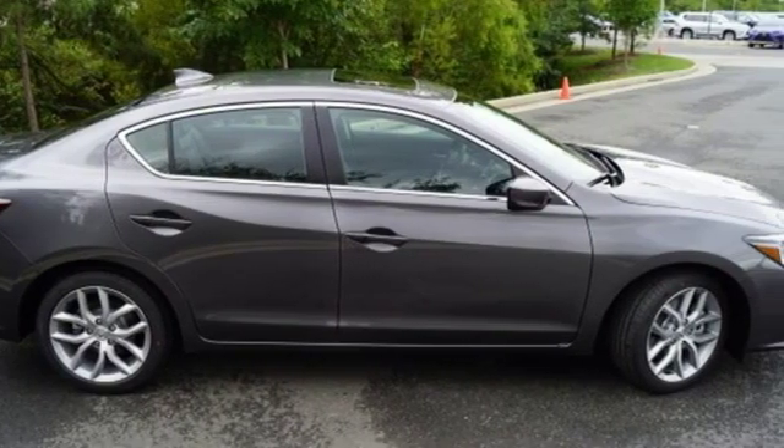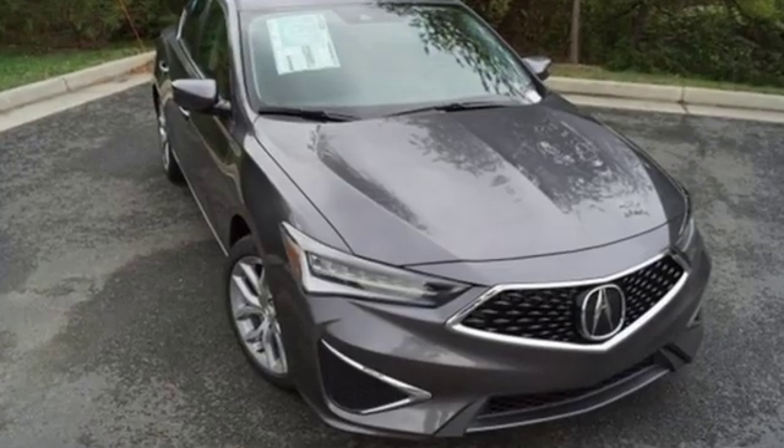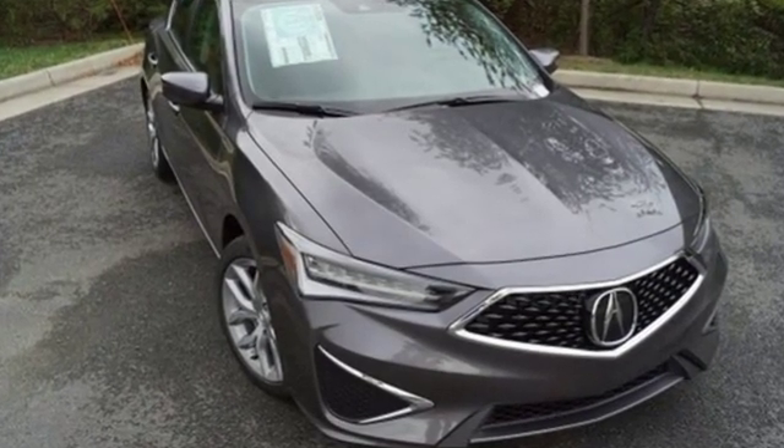Luxury performance Acura. If you've been waiting for the perfect time for a test drive, the time is now. Experience it today.